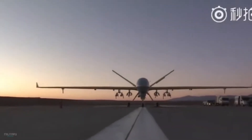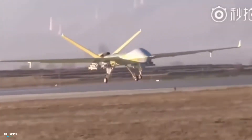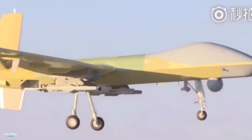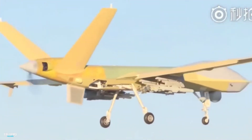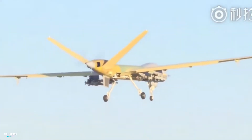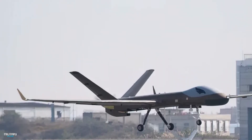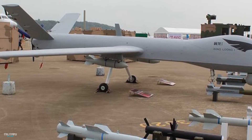This is an unmanned aerial vehicle developed by China. Under each wing there are three hard points with the ability to carry bombs, rockets, or air-to-surface missiles. It has a speed of 370 km per hour, a length of 11 meters, and a take-off weight of 4,200 kilograms.